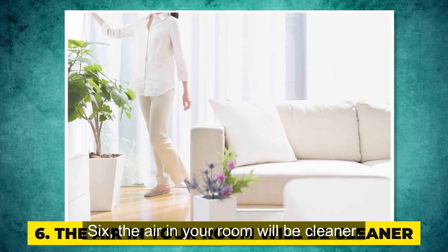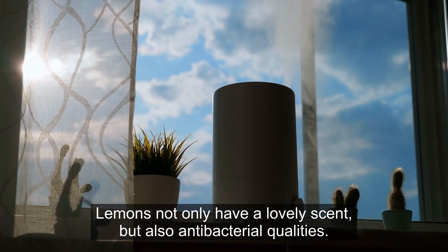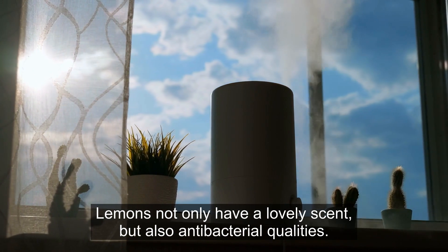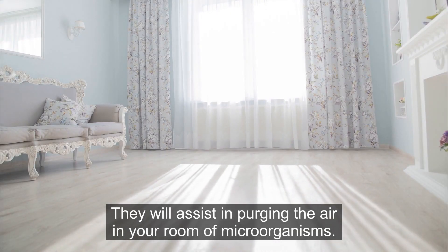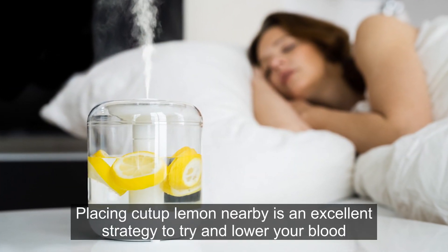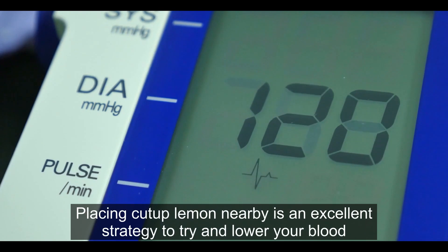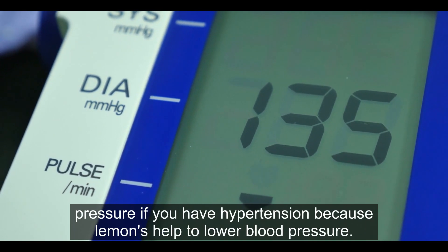6. The air in your room will be cleaner. Lemons not only have a lovely scent but also antibacterial qualities, which will assist in purging the air in your room of microorganisms. Placing cut-up lemons nearby is an excellent strategy to try and lower your blood pressure if you have hypertension, because lemons help to lower blood pressure.